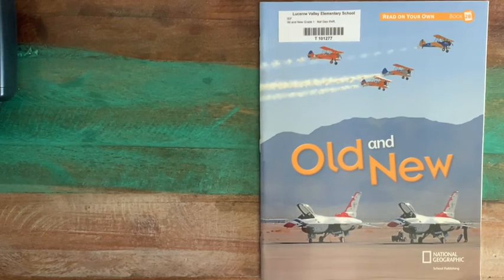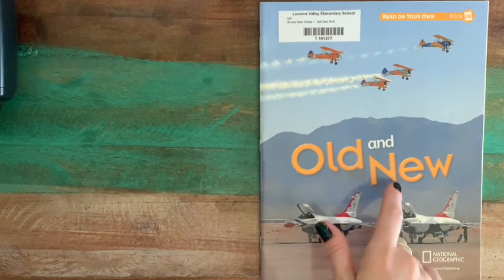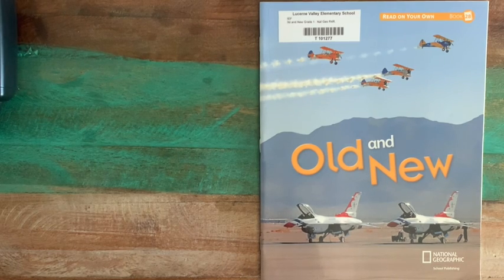All right, my friends. For today's reading lesson, we're going to be reading Old and New. Sticking with our theme of past, present, and future, we're going to be looking back at some of the previous technology that people have used and comparing it to present-day technology. We had decided before that people change the way they do things as they learn better and easier ways, so keep that in mind as we read Old and New.